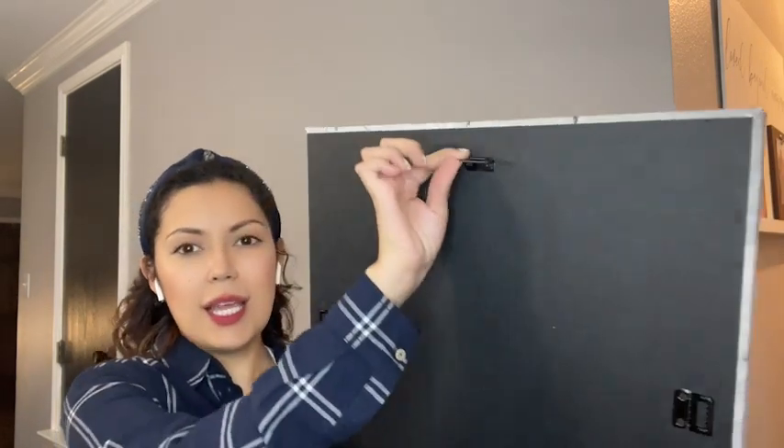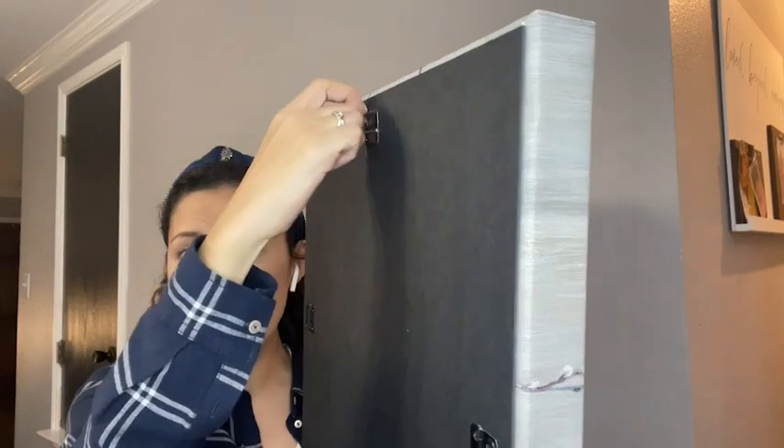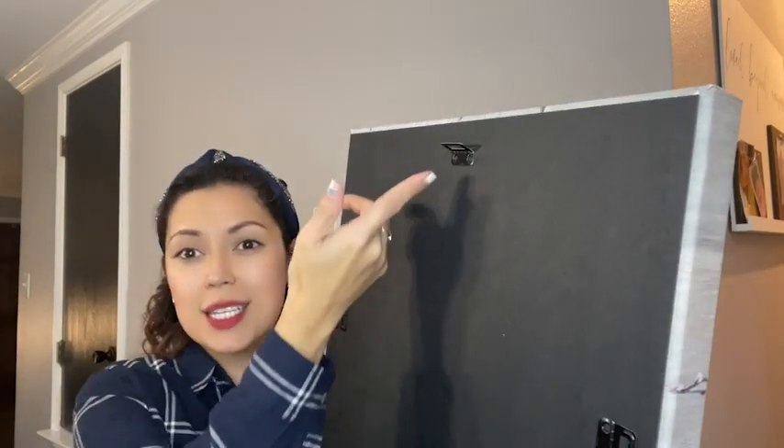The installation is super easy. I like how it has this hook on the back that flips up and down, and what's great is it's going to catch that nail in the wall. So it's super easy to hang up, which is always a plus.